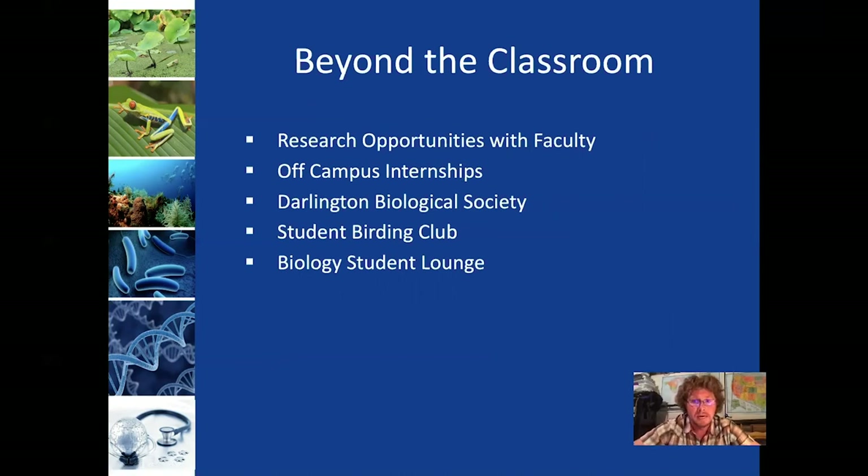There are also some opportunities to engage beyond the classroom. We really encourage students to get involved in doing research — that can start early in your career, working in a faculty member's lab, and as you move through the program, you can do research for credit. A number of our students do off-campus internships, sometimes for credit. We also have student organizations like the Darlington Biological Society, which is a bio club open to all students, aimed at getting students the opportunity to interact outside the classroom. We also have a student lounge where students can hang out between classes.